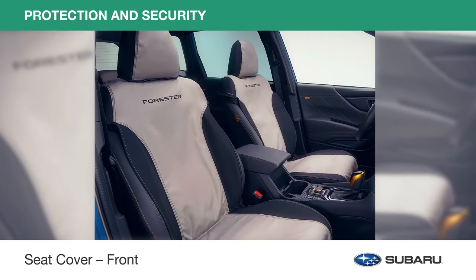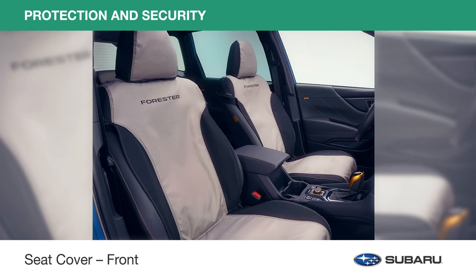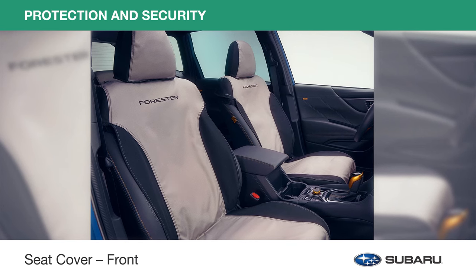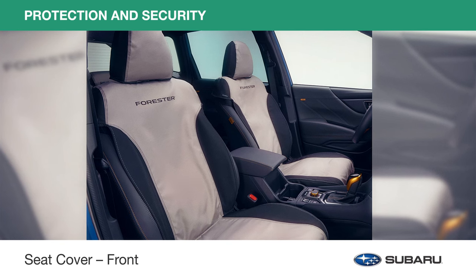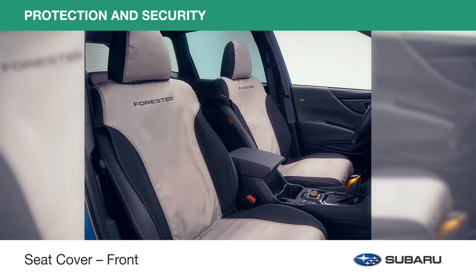Front seat covers help keep your seats clean and tidy, protecting them from spills, stains, dust and dirt. With custom-fitted full-coverage design, they help protect damage to the upholstery and pocket interior.